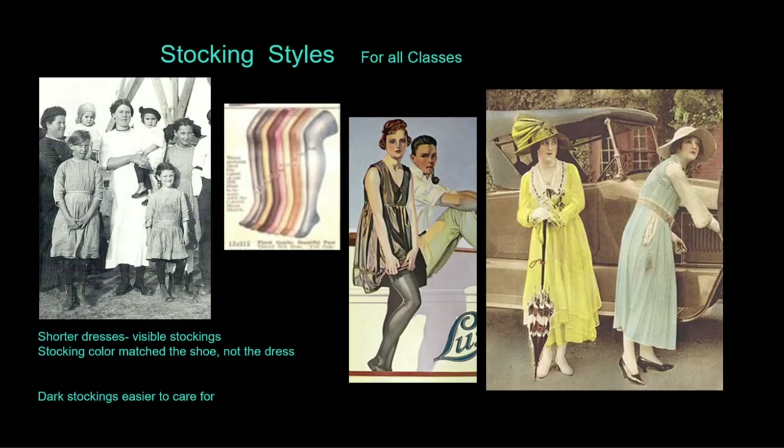As hemlines grew shorter, stockings took on more fashionable aspects. The common everyday stocking was black or white cotton — sturdy and easy to darn or wash — worn with light or dark shoes. Silk stockings were the most sheer, available in many colors, but expensive. Many women saved silk stockings for special occasions, choosing cotton for everyday wear.